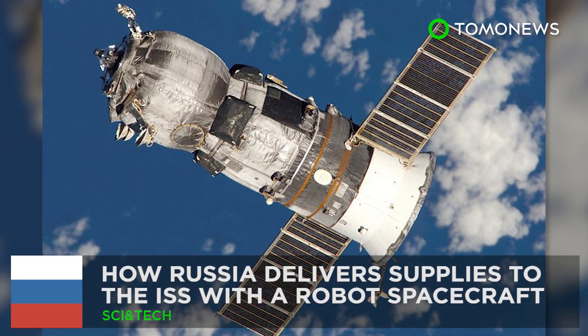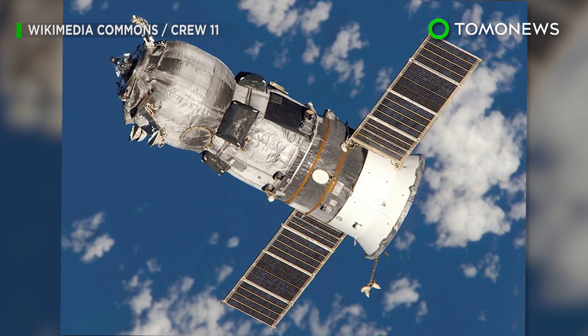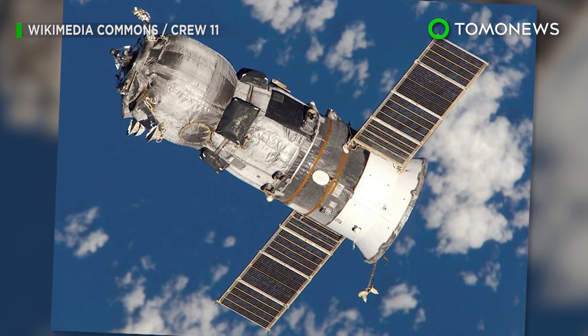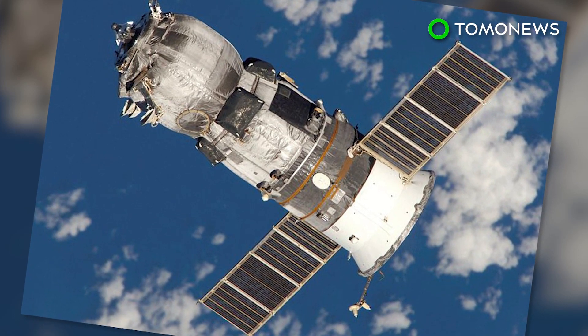This is how Russia's robot spacecraft delivers supplies to the ISS. This Russian spacecraft may look like your run-of-the-mill satellite, but it actually plays a critical role in delivering supplies to the International Space Station.